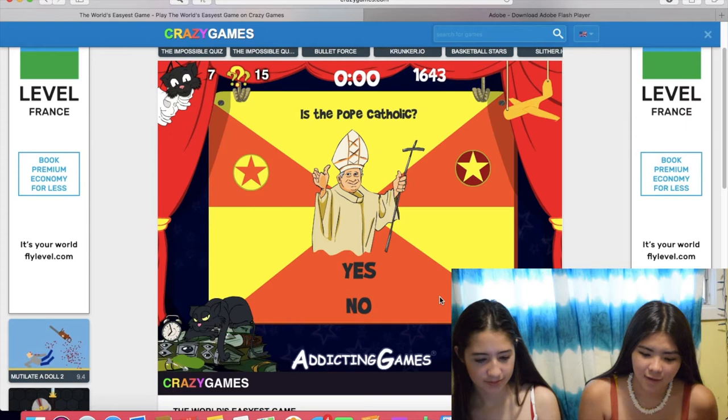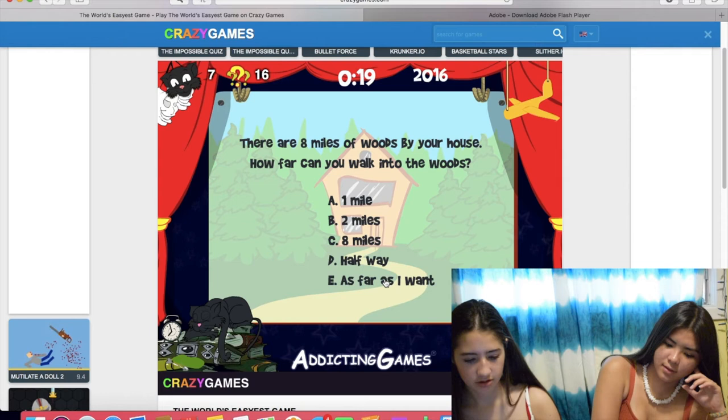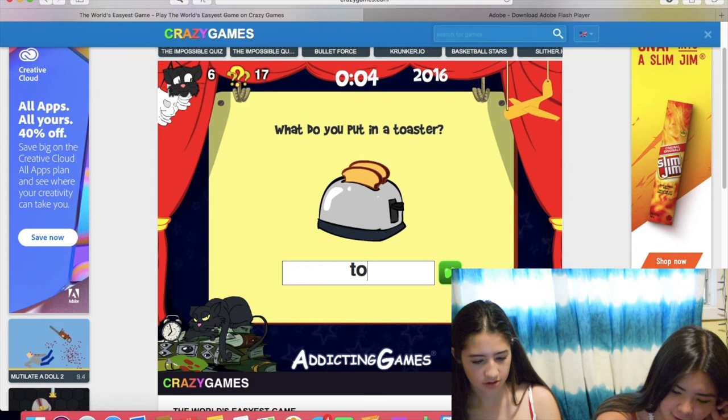There are eight miles of woods by your house. How far can you walk into the woods? You can walk farther than that because it's just eight miles. You could go like around. I don't know. What do you put in a toaster? Toast. No, bread. Oh my God, Ray.